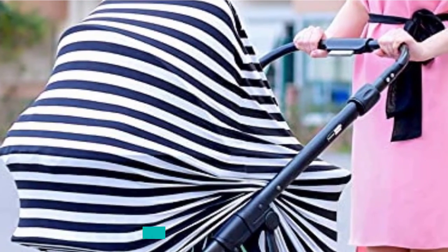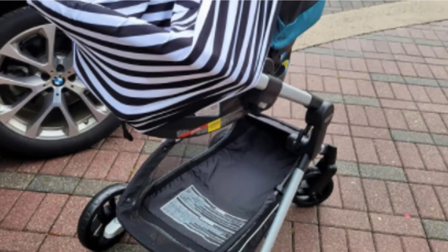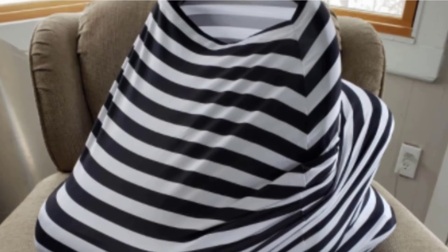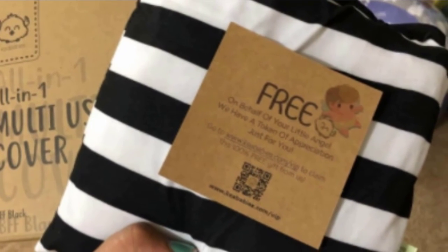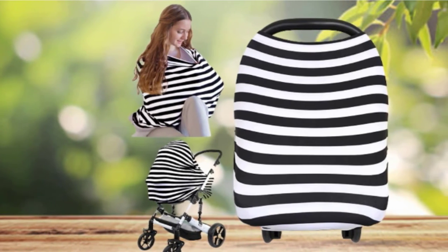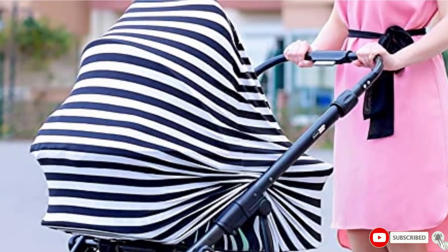Even if your baby tugs or pulls on the nursing cover, the fact that it's wrapped around you means it's secure. The fabric is high quality and not see-through. The material is breathable too, so even in the height of summer it won't feel too hot. The soft and breathable material allows great airflow so your baby won't get too warm. This product has endless uses — the cover fits most car seats and strollers, also acts as a blanket, shopping cart cover, changing mat, scarf, and much more.